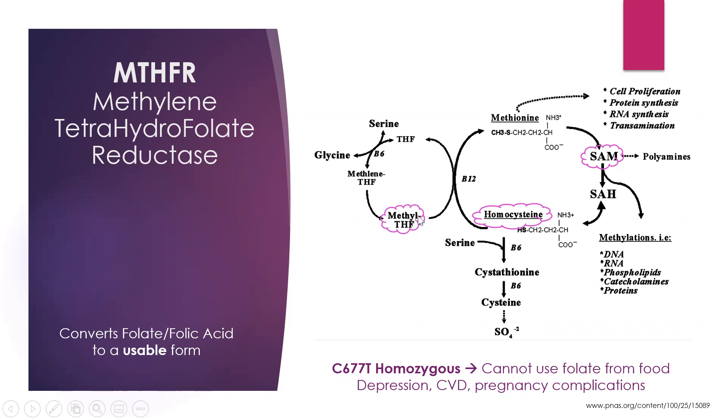It's converted into methyltetrahydrofolate, and that gets combined with the B12 that's in the body and the homocysteine that's in the body, which we have a very small amount. That turns into methionine and eventually SAM-E, which is a product that we want. That's the precursor for methylation, and in another video we talk about the importance of methylation in the body.